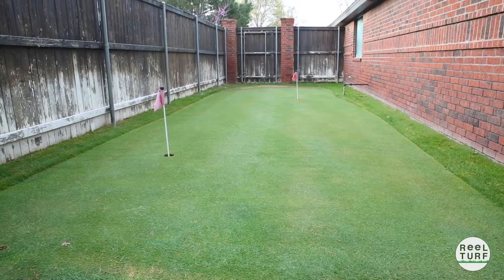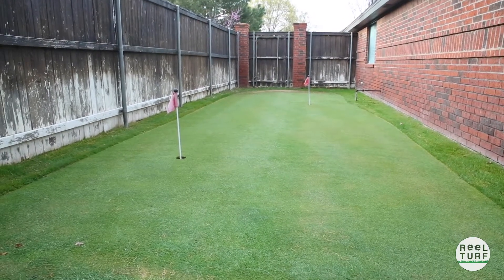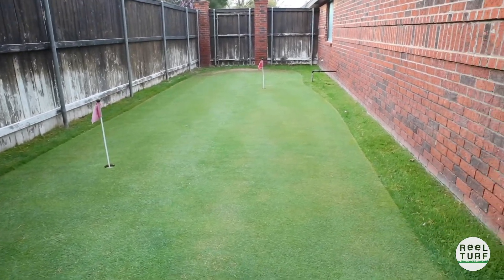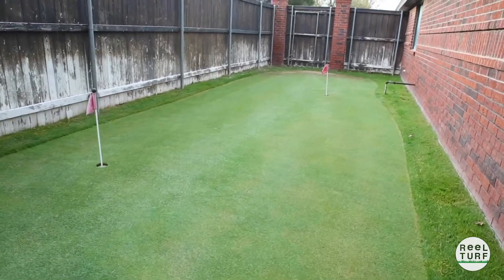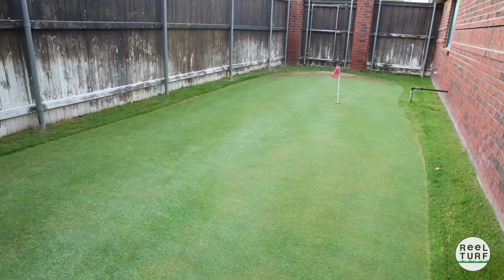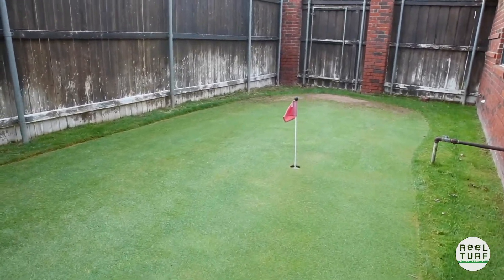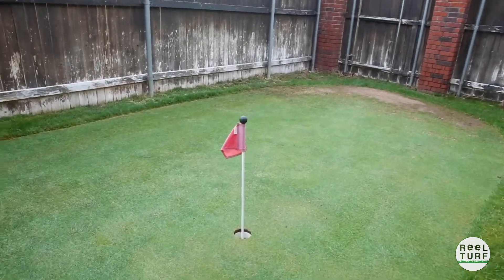I want to show you guys the putting green, see how the bent grass in the backyard is coming along. Check out that putting green - that grass is coming in really nice right now, the stripes are looking good. We gave it a fresh mow last night at 174, golf balls are rolling pretty well, so everything's coming in really nice. I think it's gonna be really nice this year.